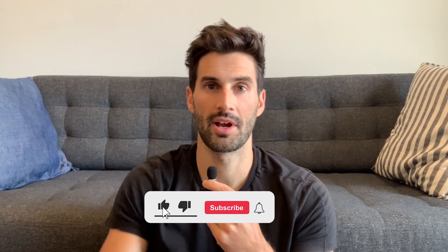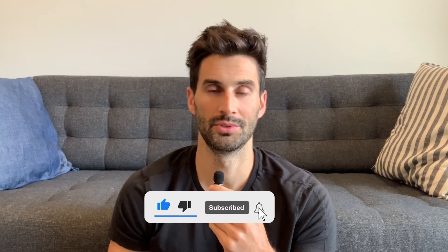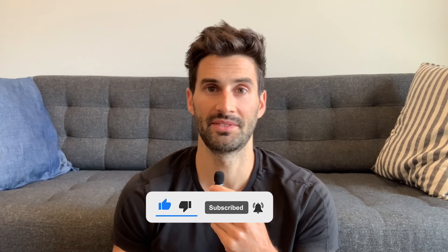That is all for today. If you enjoyed the video or found it helpful, please like and subscribe to my channel for more related content. I post a new full-length video every Monday and YouTube Shorts throughout the week. Thanks so much for watching, and I'll see you in the next video.